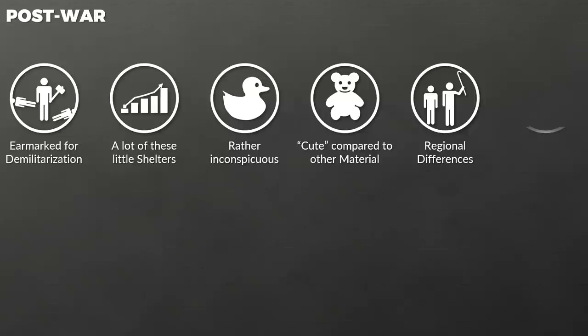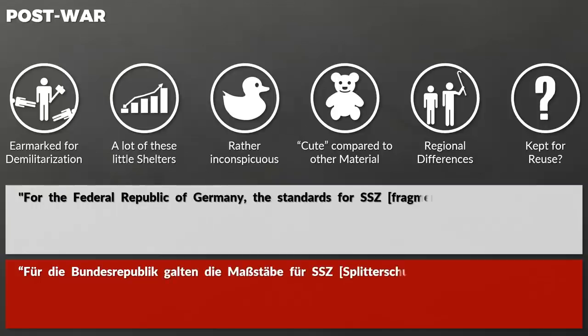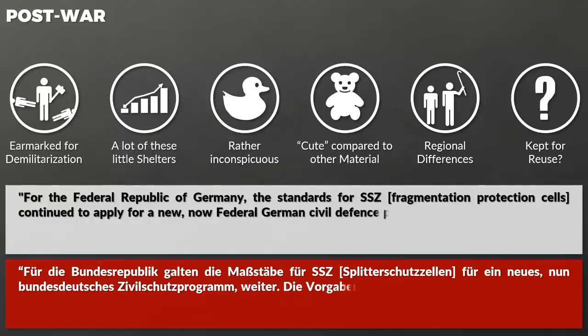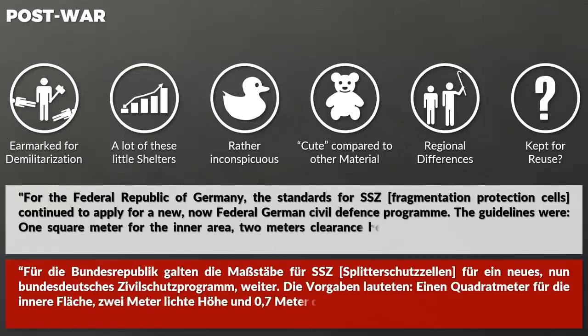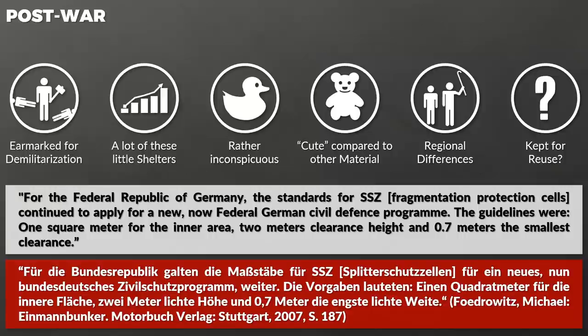Of course there were regional differences, and in some areas removal was more rigorously performed than in others. Furthermore, some might have been kept in order to reuse them. After all, the Federal Republic of Germany in 1955 issued new regulations — the standards for the fragmentation protection cells continued to apply for a new federal German civil defense program. The guidelines were 1 square meter for the inner area, 2 meters clearance height and 0.7 meters for the smallest clearance.